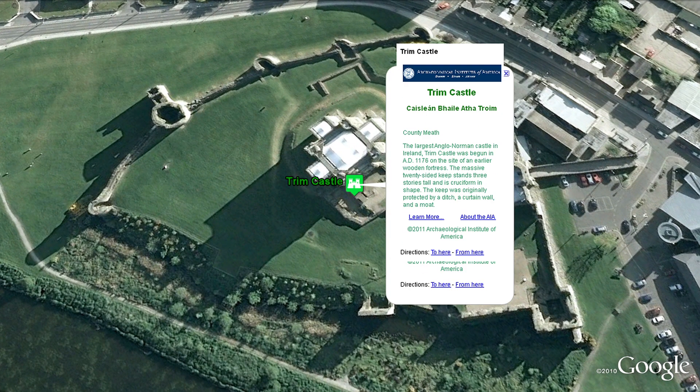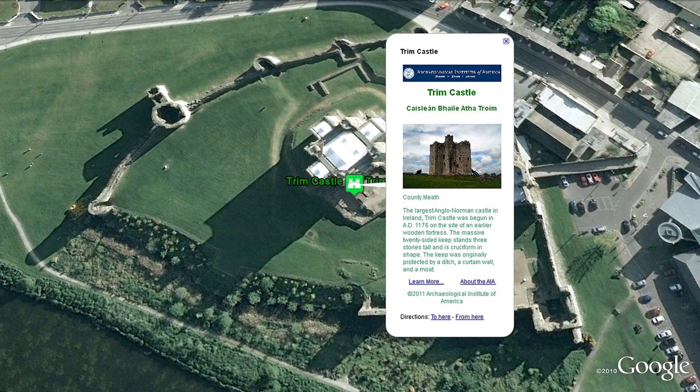The largest Anglo-Norman castle in Ireland, Trim Castle, was begun in 1176 on the site of an earlier wooden fortress.